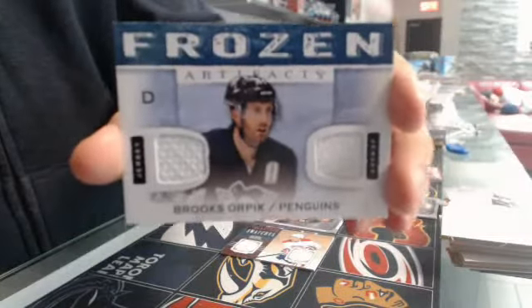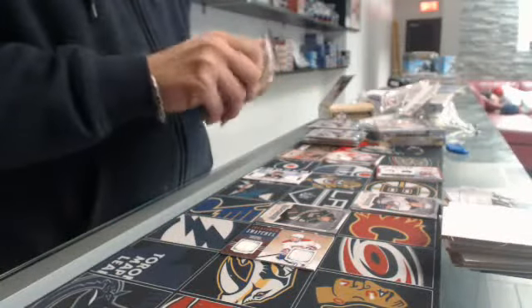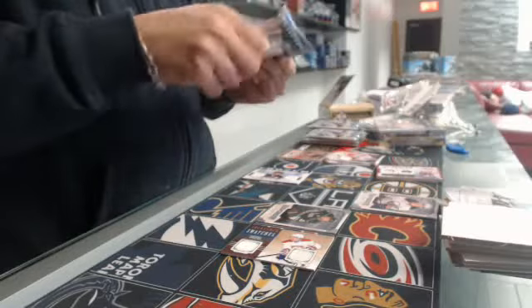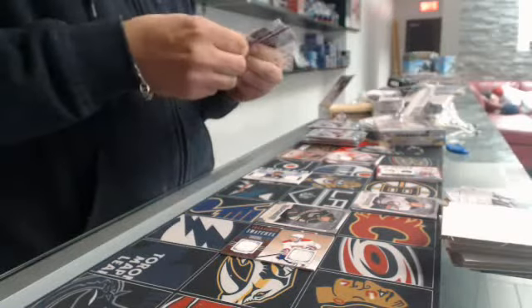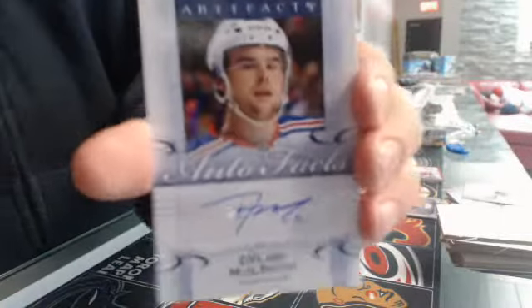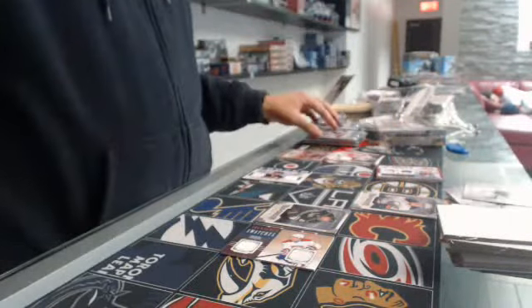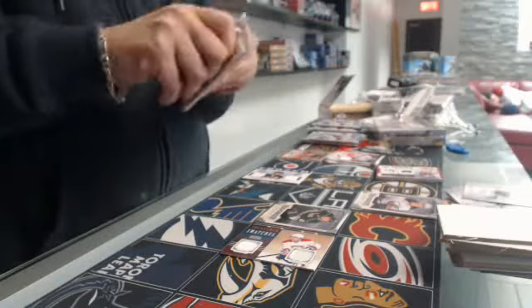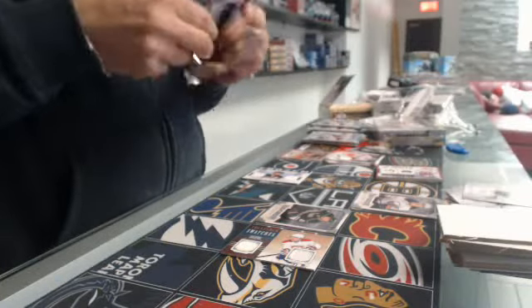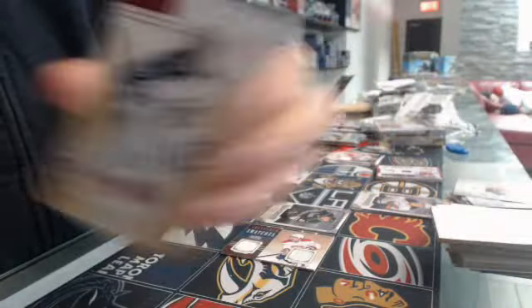Frozen Artifacts, Brooks Orpik. Outifacts, Rangers, Dylan McElrat. For the Jets, number $4.99, goalie Andres Pavelik.